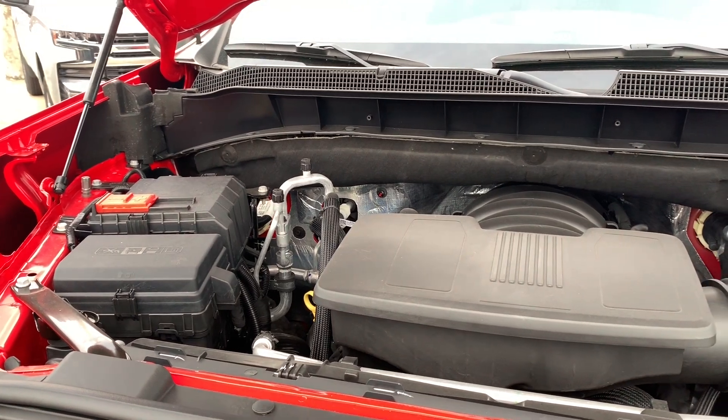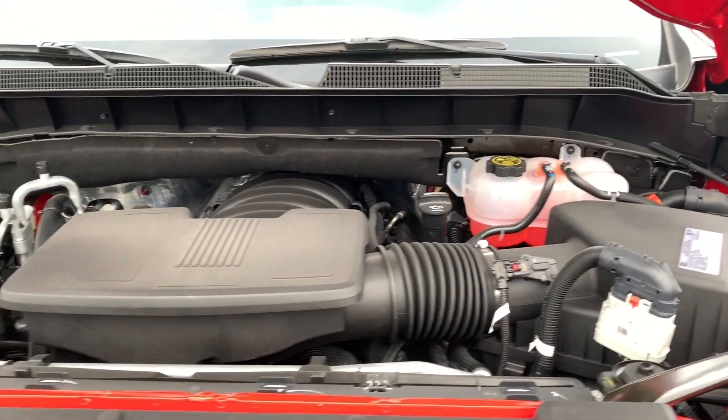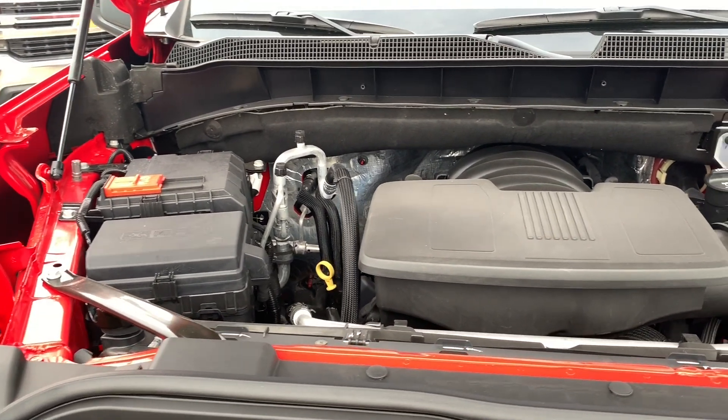The engine on this truck is the 5.3-liter V8 connected to the eight-speed automatic transmission, making 355 horsepower and 383 pound-feet of torque, with fuel economy of 16 in the city and 22 on the highway.